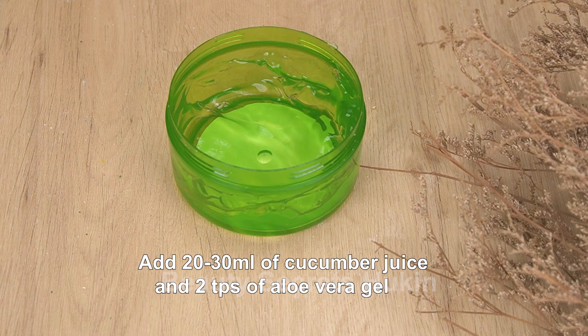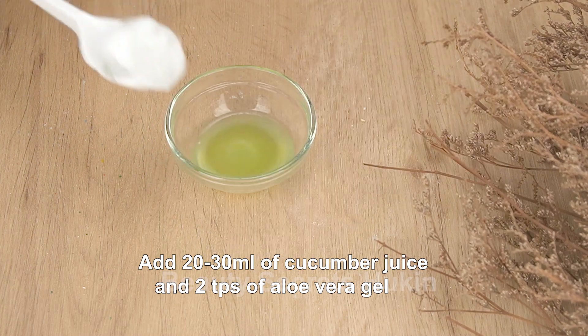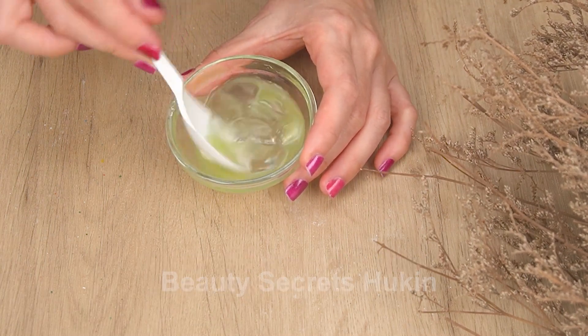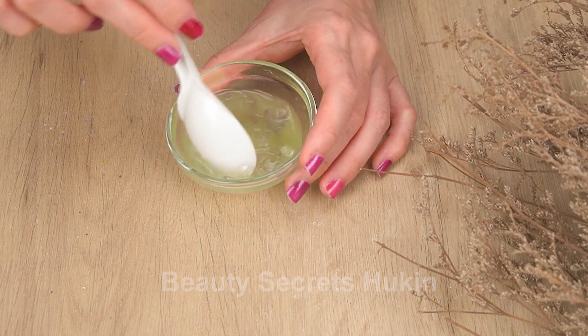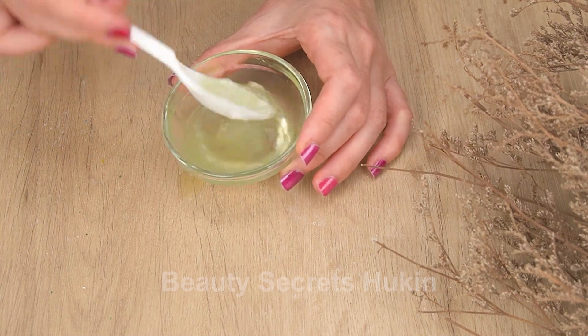A great recipe to help moisturize the skin is to add 20-30 ml of cucumber juice and two teaspoons of aloe vera gel, then mix well until the mixture is completely combined. Fresh aloe vera gel provides moisture, prevents dry and chapped skin, exfoliates, regenerates skin cells, and provides vitamins and nutrients to make skin smooth.